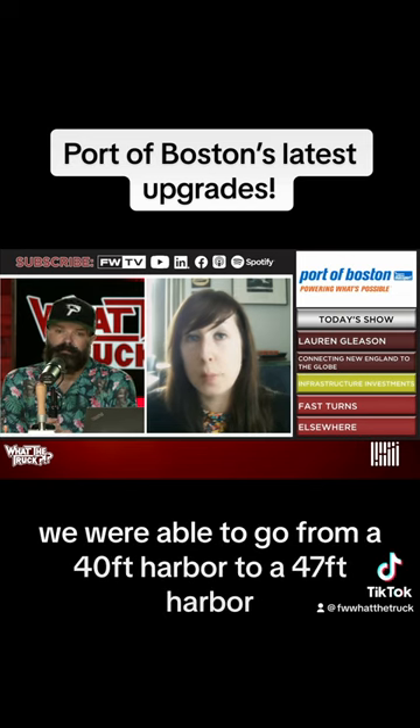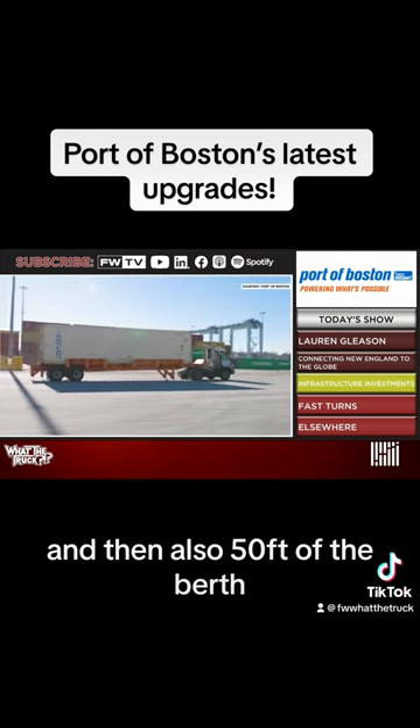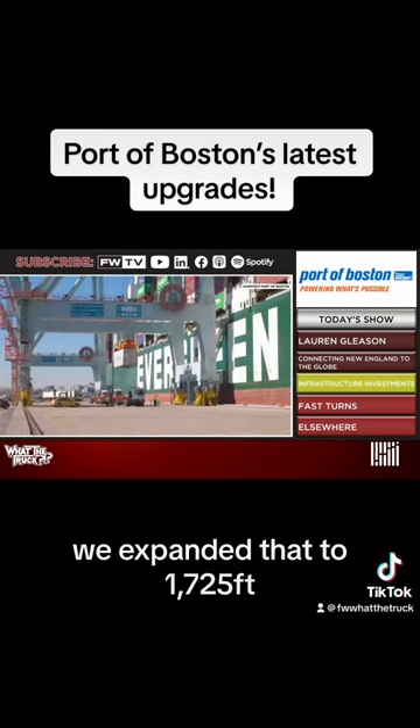What's important is we were able to go from a 40-foot harbor to a 47-foot harbor, and also 50 feet at the berth. On top of that, we expanded our turning basin for our ocean carrier partners to 1,725 feet.